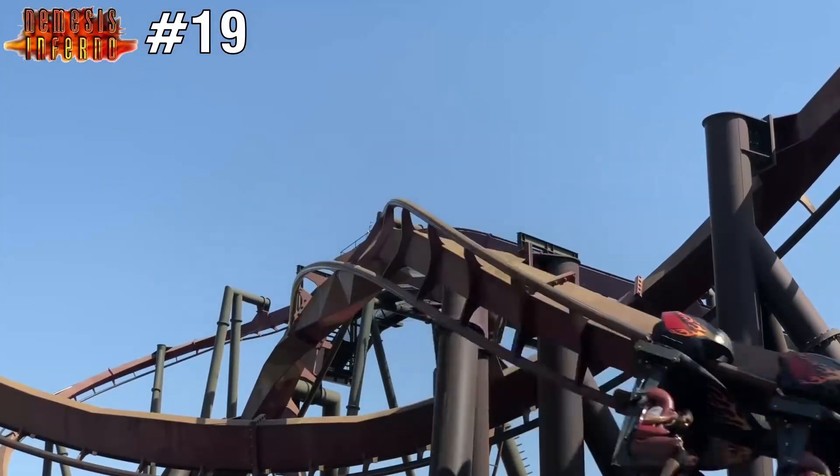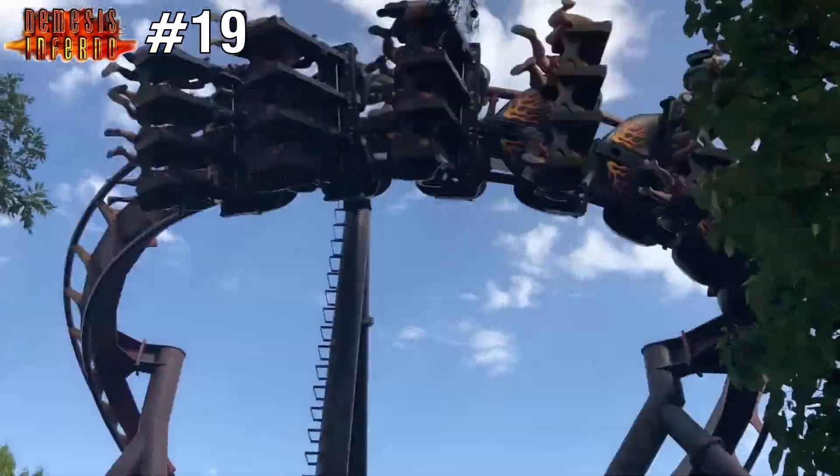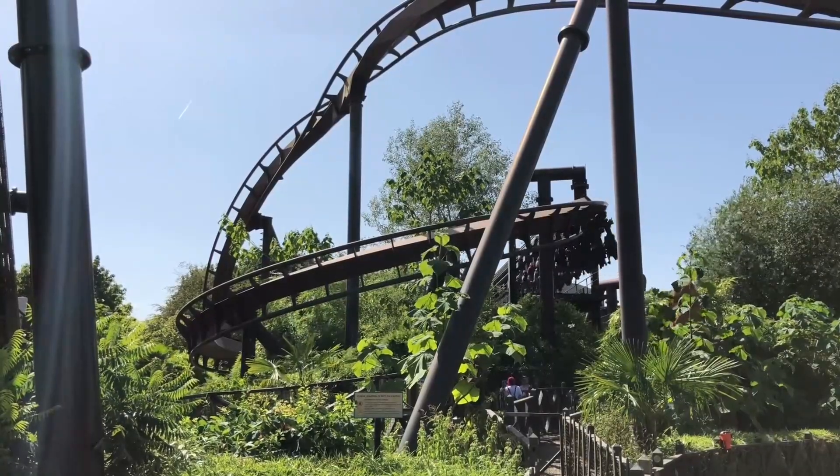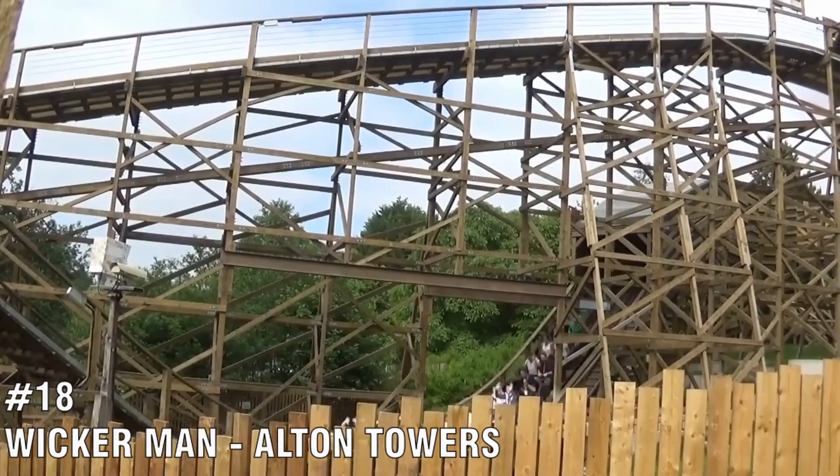Inverts are a great coaster to start your roller coaster journey. This coaster has a special place in my heart because it was my first coaster that went upside down, so it has to be on this list. Number 18 is Wicker Man, located at Alton Towers.